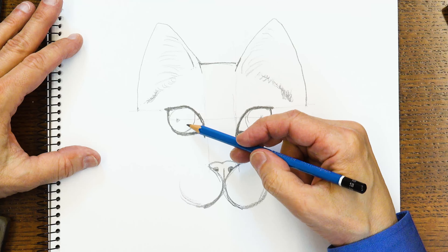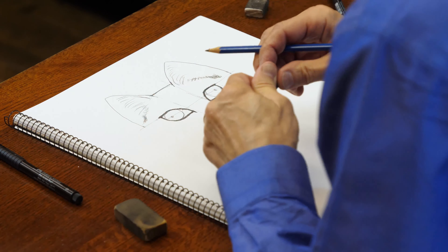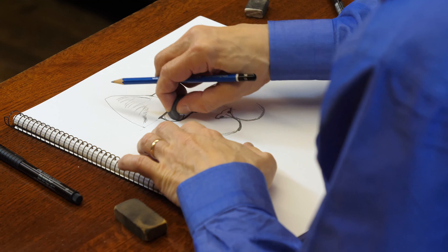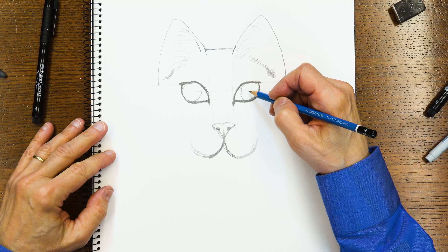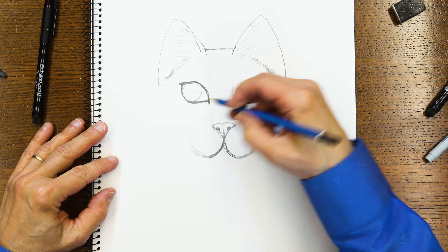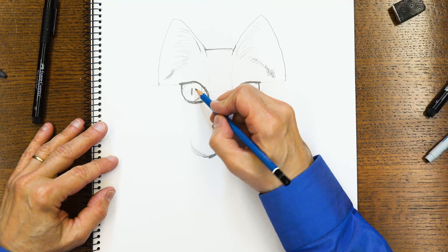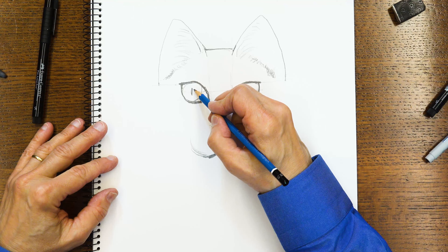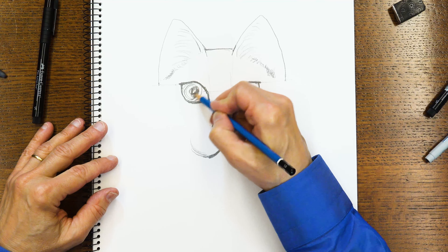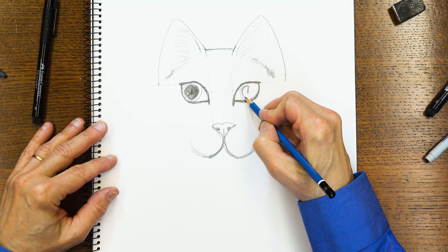Now we can decide where the cat is going to be looking — it will look straight at us again. I'll erase those guide marks I made earlier, and we'll put pupils in the eyes. When there's a lot of light, cats' pupils get very small and they look like little straight lines, little slits. When there's less light, the pupils get bigger and bigger, just like in your own eyes, and they turn into big circles. I like the big circles because it makes the cat look more interested in you, don't you think?